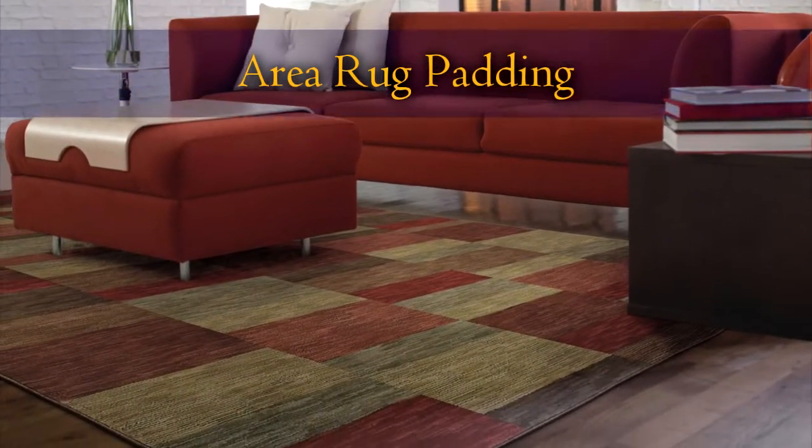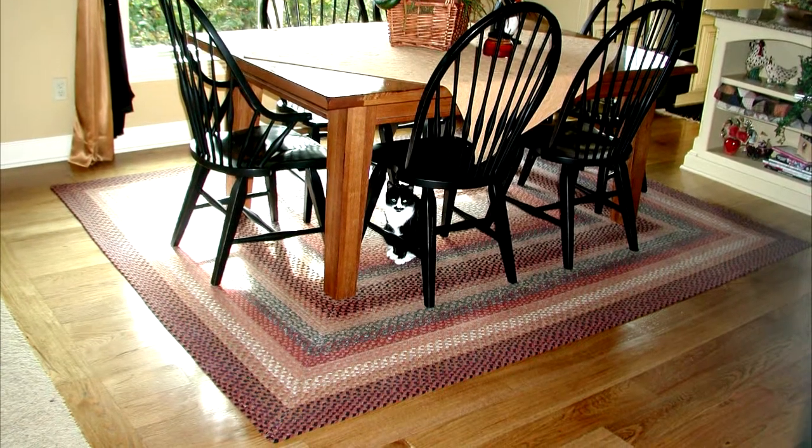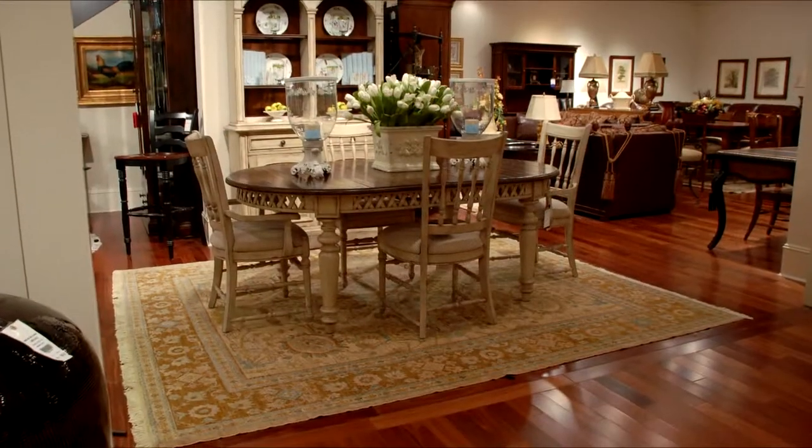Having a high quality pad under your area rug is very important. Pads not only help to maintain area rugs, they also protect the flooring the area rugs sit on and increase safety.